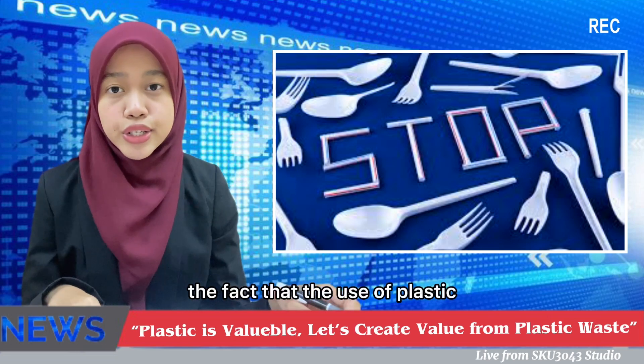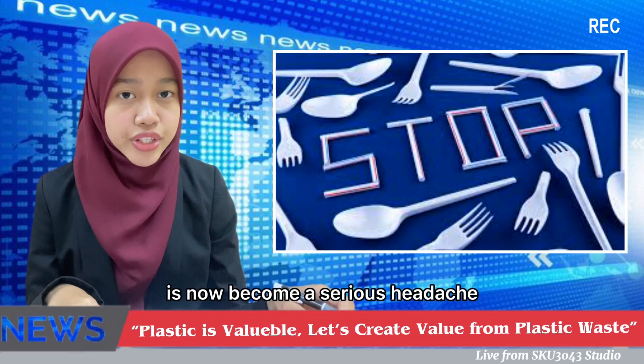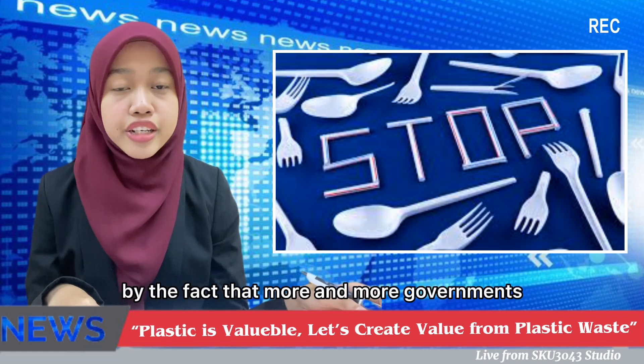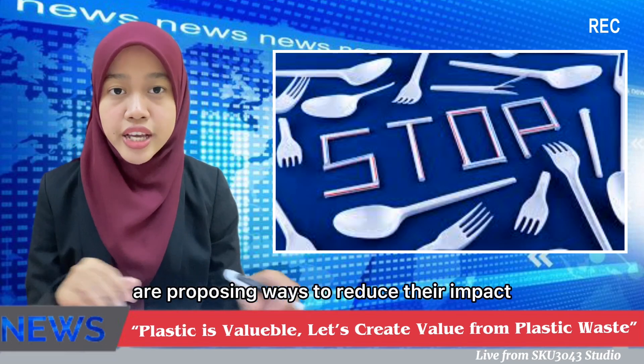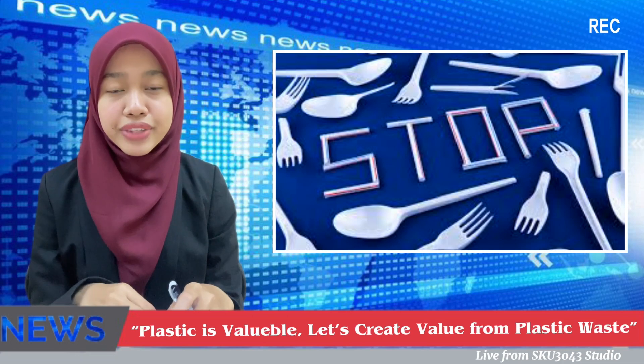The fact that the use of plastics has now become a serious headache for the planet is proved by the fact that more and more governments are proposing ways to reduce their impact on the environment.